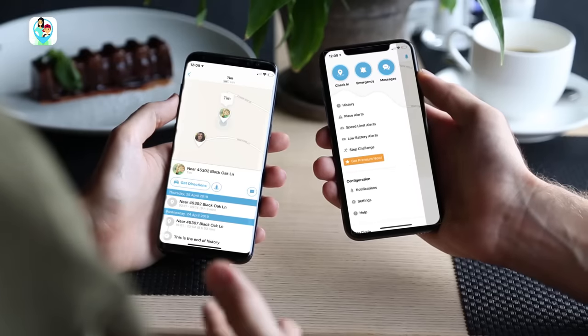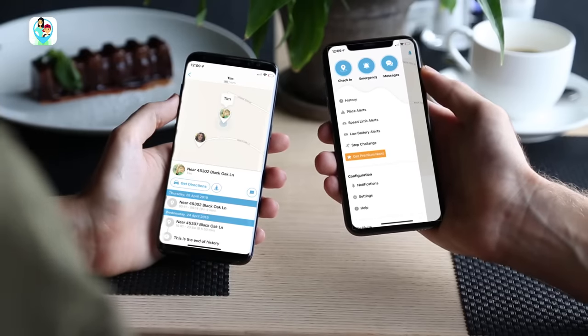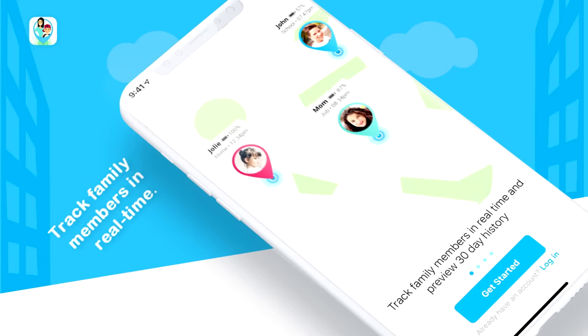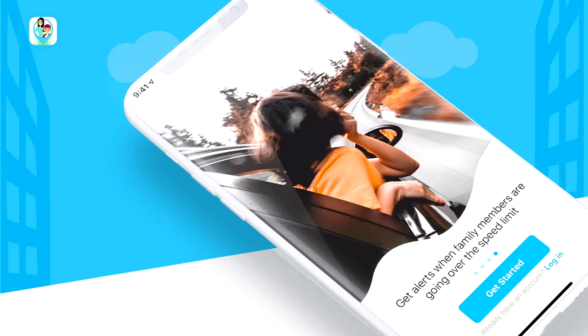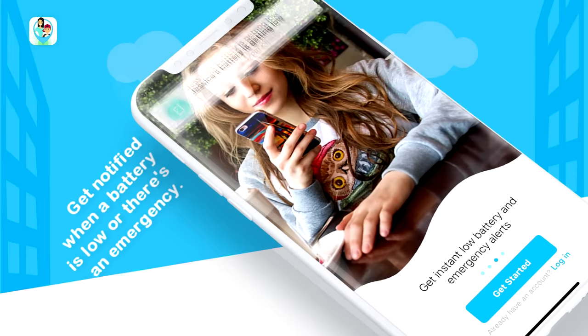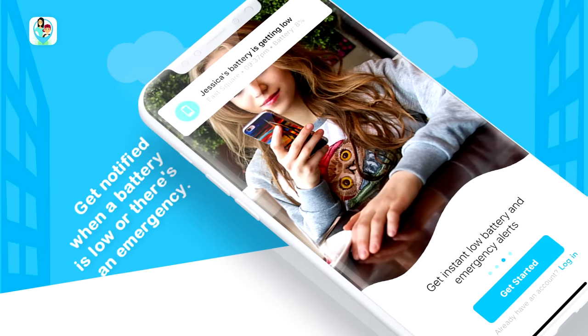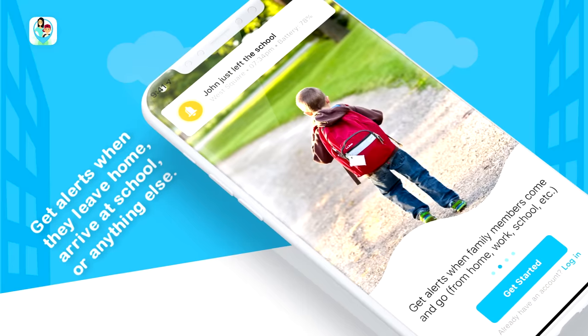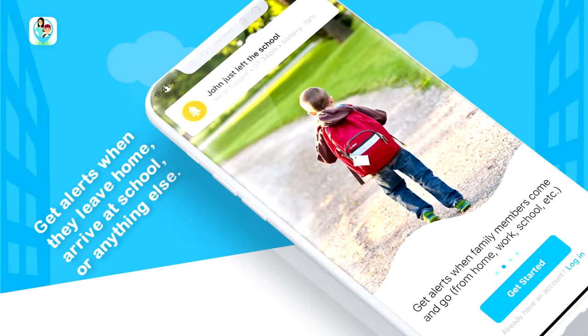It's the all-in-one Family Locator app that keeps you informed without intruding on the privacy of your family. Track family members in real time. See their location history for the last 30 days. Get alerts when family members are going over the speed limit. Get notified with exact locations when a loved one's battery is low or there's an emergency. Even get alerts when family members leave home, arrive at school, or just about anything else.